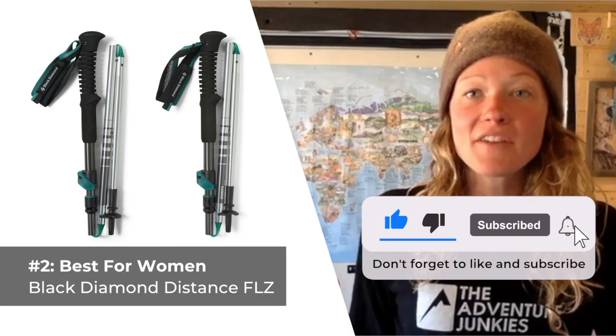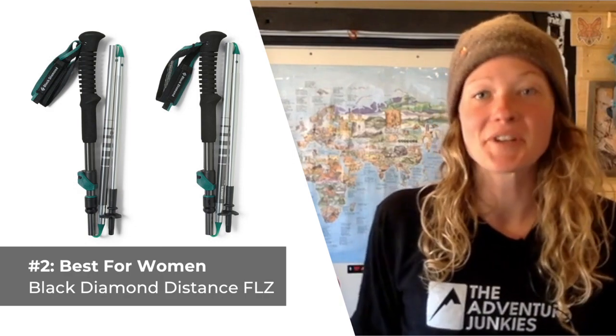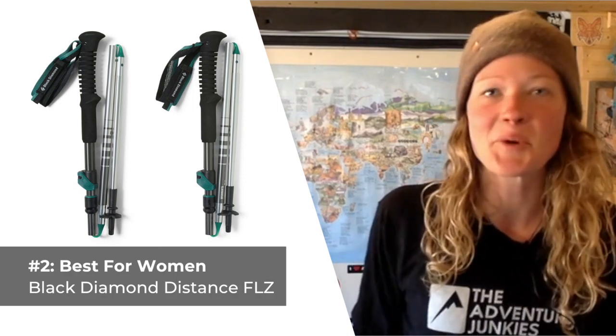What I like most about these trekking poles is how small they pack down, as well as their durability when compared to other collapsible poles in their class. What I don't care for so much is how the grips feel compared to models that sport cork handles.